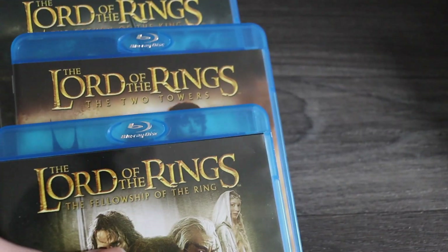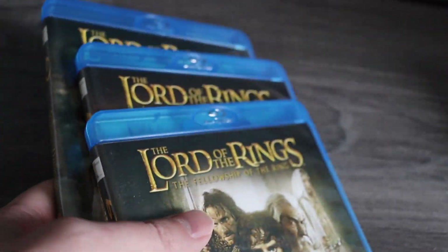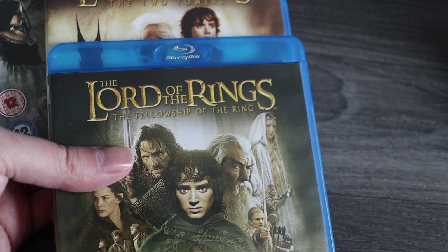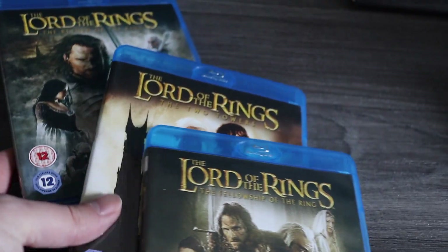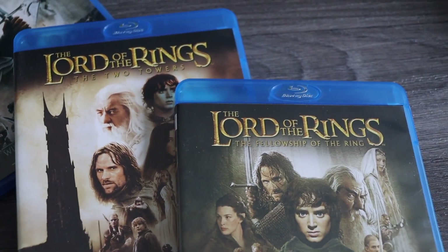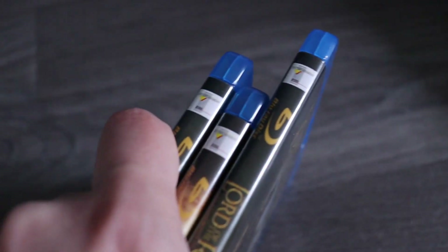Next, some Blu-rays. The lady had trays of Blu-rays and she said they were £1 each or £6 for £5. I couldn't find six I wanted so I ended up buying just three — the three Lord of the Rings ones. I'll be able to sell them for around the £8.99 mark and they were £3.